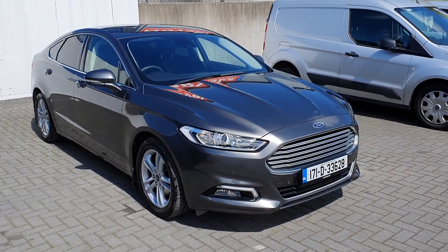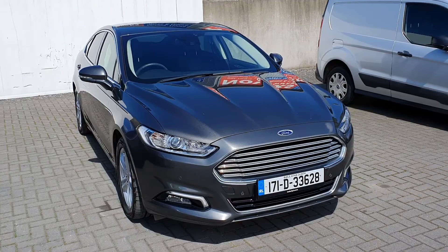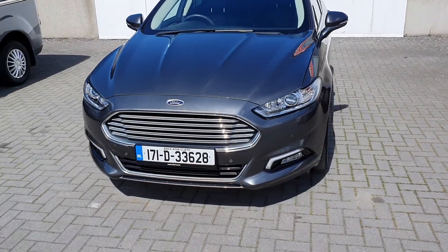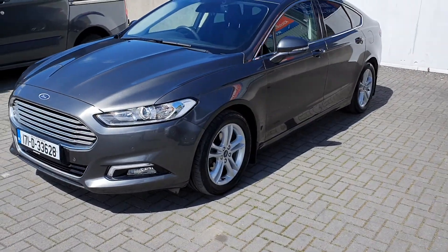Hello, Peter here from Joe Defuse Ford. Today I'm presenting to you this 2017 Ford Mondeo Titanium. This vehicle is a 2.0L diesel, 6-speed manual, finished in magnetic grey.